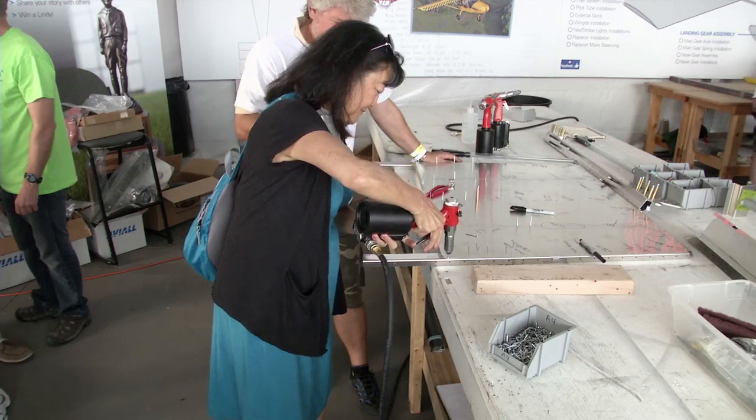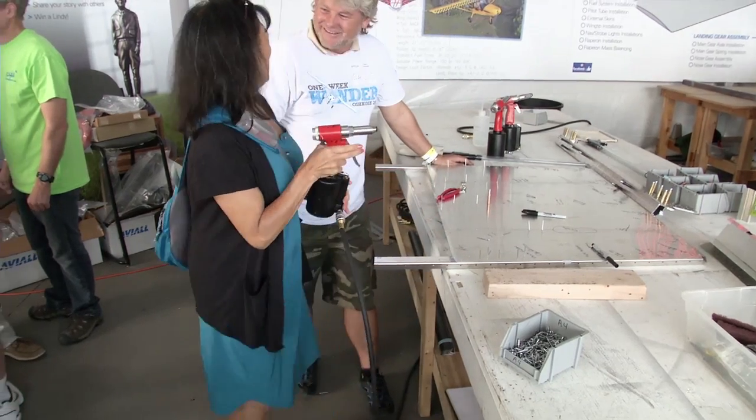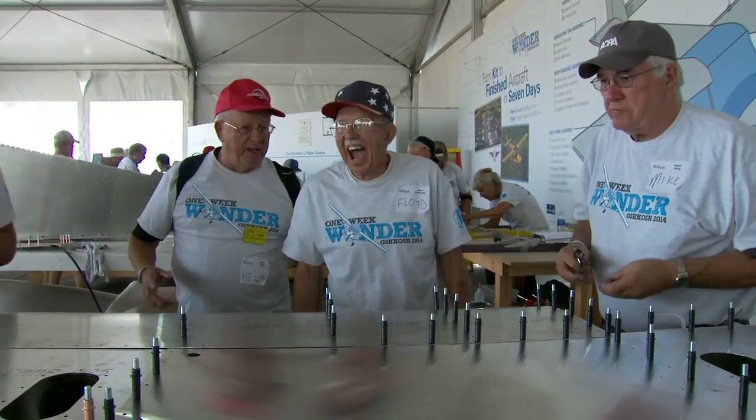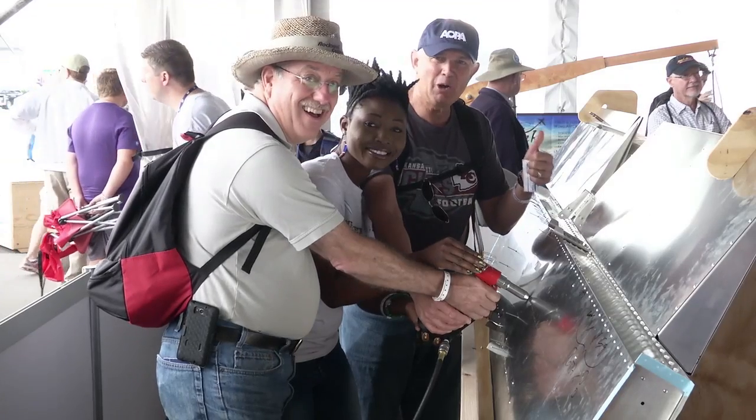Sign your name on the airplane. It's wonderful to see all the enthusiasm out here, and it's really infectious. It's not us motivating others — it's the other way around.